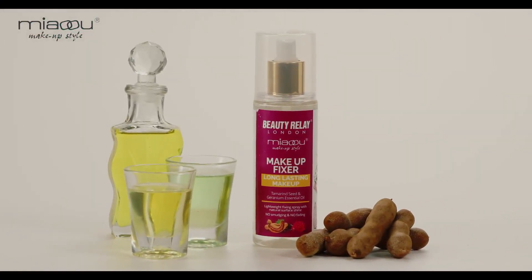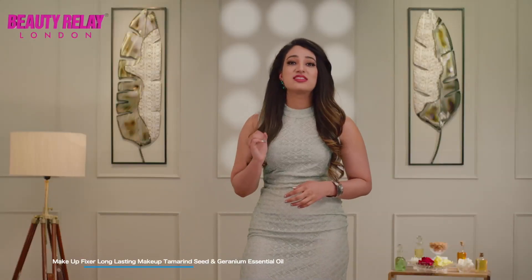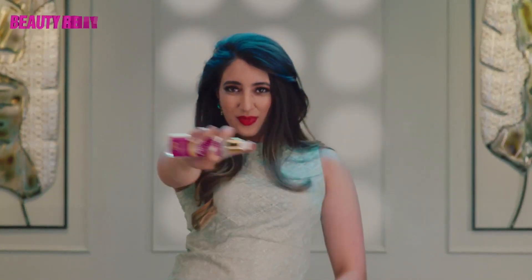It increases the staying power of your makeup and helps stop makeup meltdowns. Formulated with Vitamin E and C, turmeric, and geranium, it assures your makeup stays on well. Its non-sticky and refreshing formula ensures your makeup stays perfect all day long. Vitamin E moisturizes, hydrates, and nourishes skin thoroughly.